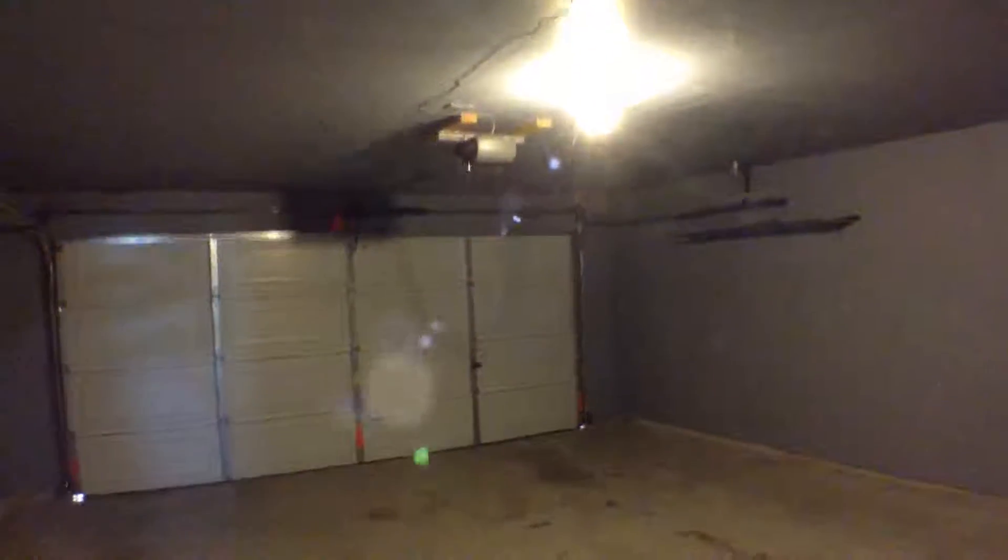Now let's take a look inside the utility room. This utility room has the washer-dryer connections. Then we have a two-car garage with a garage door opener.